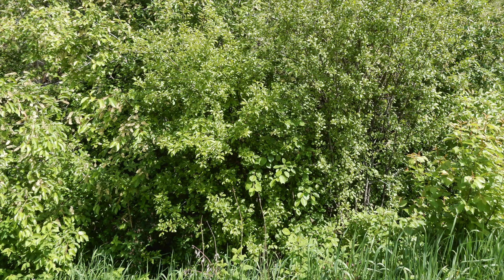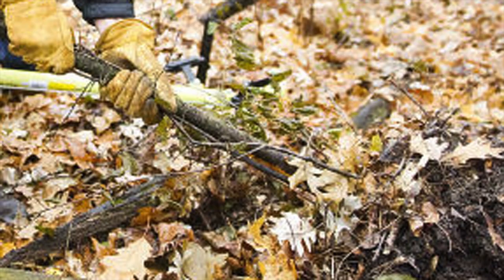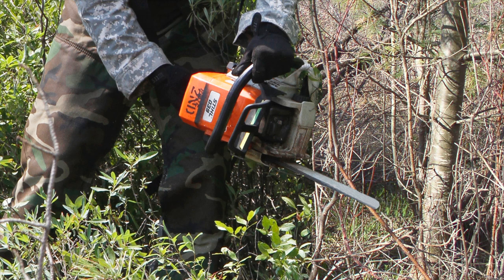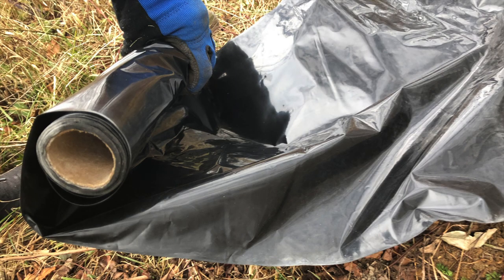Buckthorn can be removed using mechanical and chemical treatments, but realize these treatments often provide only temporary control due to the plant's ability to re-sprout and regrow. If you have buckthorn, start with the small seedlings first. Pulling them out of the ground by hand exposes their mesh-like root system. Smaller saplings may require gardening tools like shovels or weed wenches to pull them loose from the earth. Herbicides are often suggested, but there are ways to get rid of buckthorn without chemicals. Cut or chainsaw buckthorn down to a short stump, then cover those stumps with a coffee can, black plastic, or a tarp to eliminate sunlight.